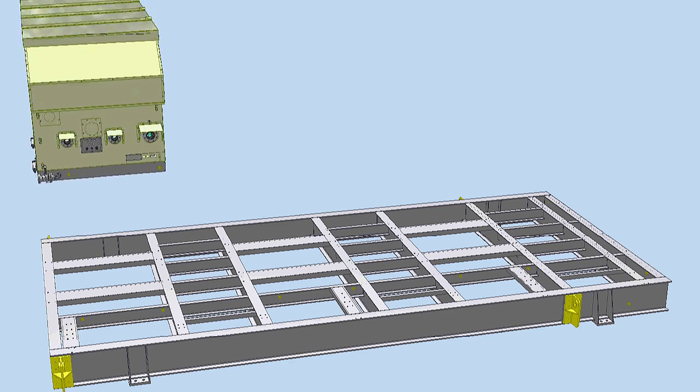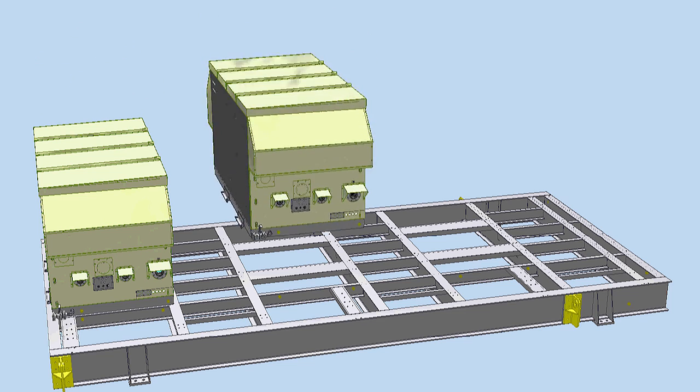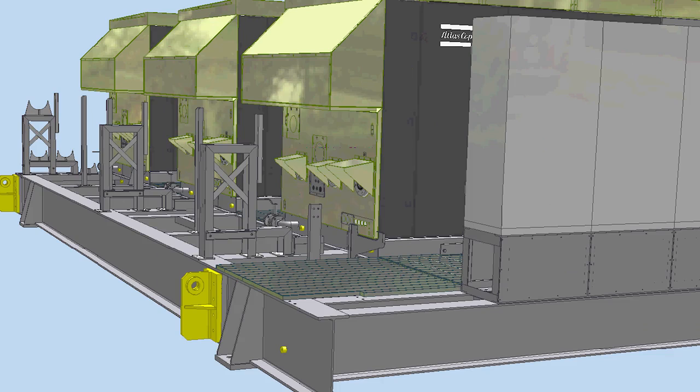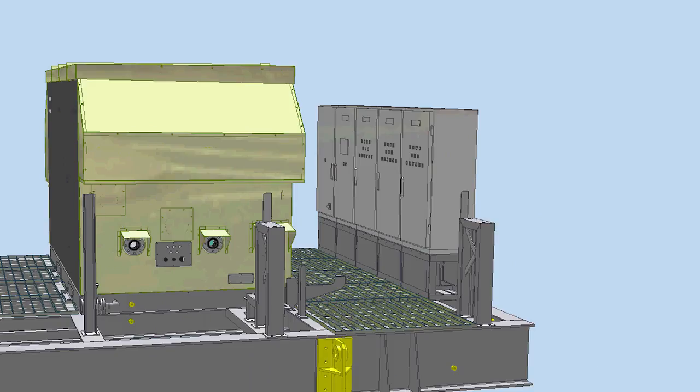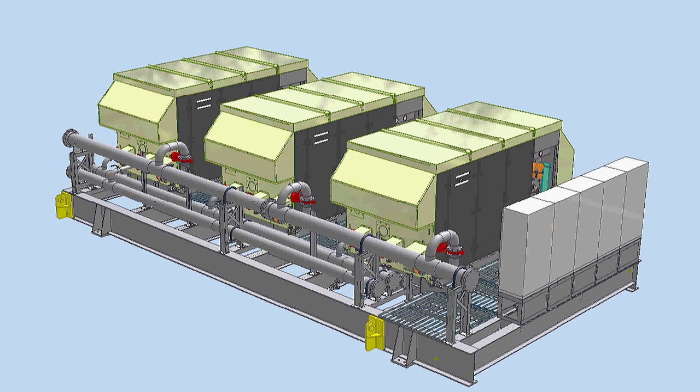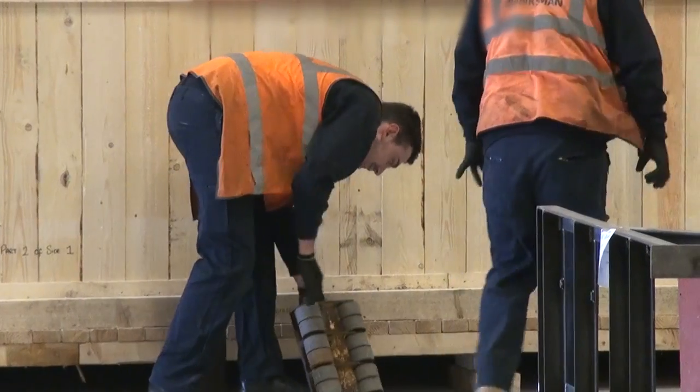There were lots of things in this project that appear in other projects, but it was the fact that all of them seemed to have come together in this one project. There were issues with seismic loading, there was wind loading, there was the location of the package on the exposed part of the platform. There were weight issues — the customer particularly wanted us to keep the package light, and at the same time put very onerous seismic loadings into the mix. Very challenging indeed.